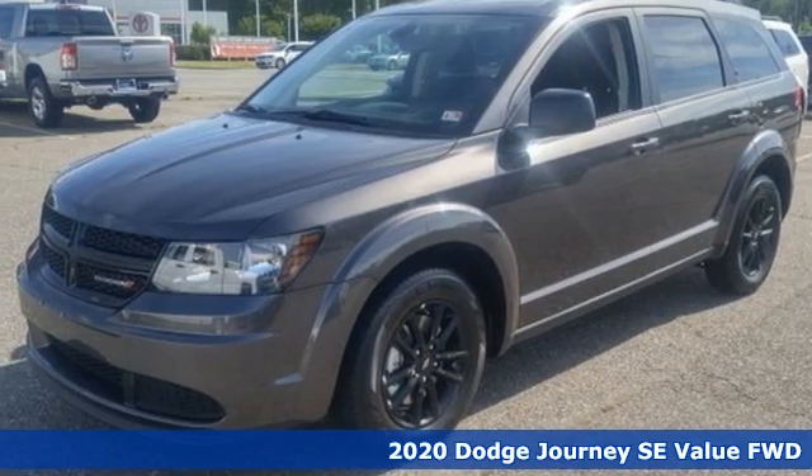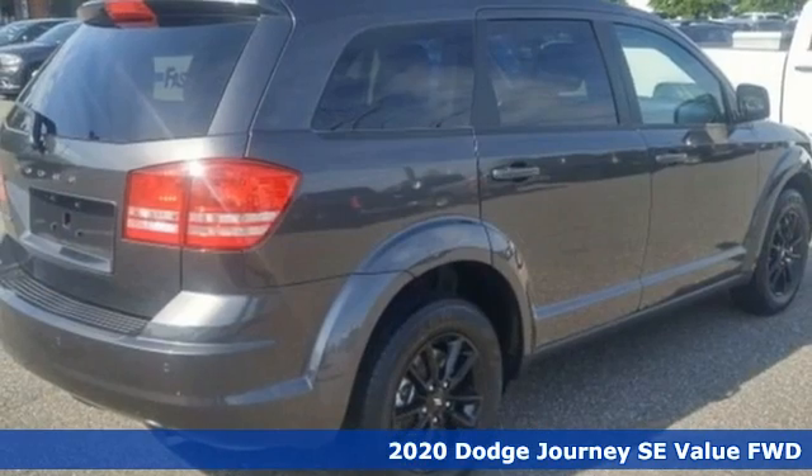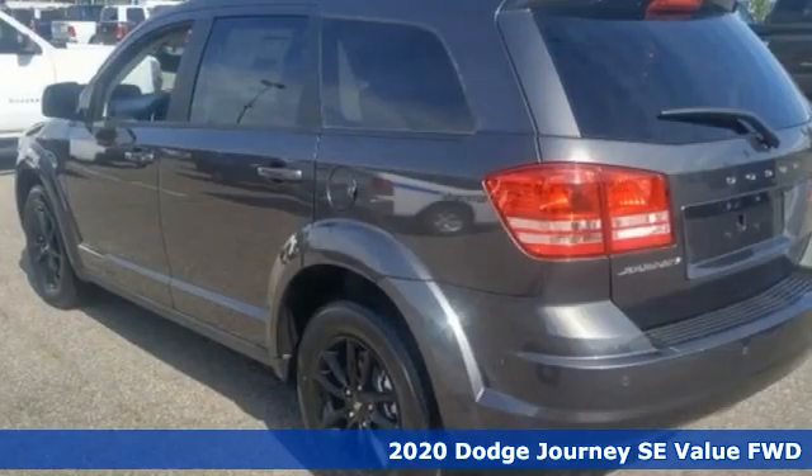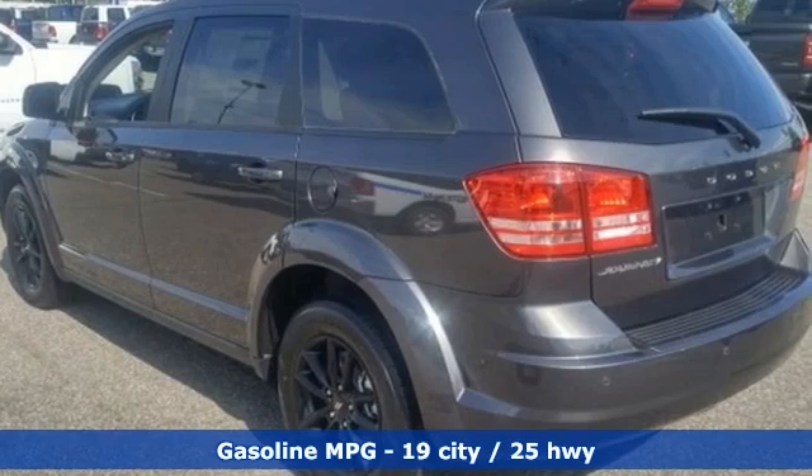Here's a new 2020 Dodge Journey. Your day may be like every other day, but with Journey, it doesn't have to feel like it. It boasts an impressive list of features like these.